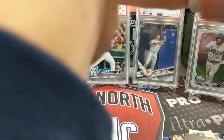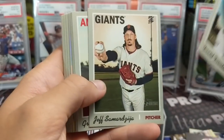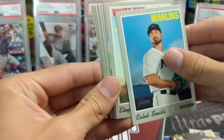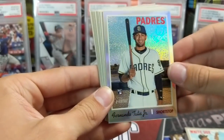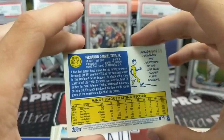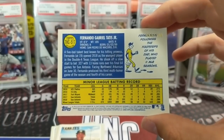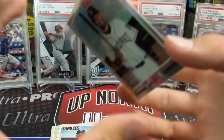2019 Heritage High Number value pack — let's see if we can hit something big. A chrome refractor! That's what happens when you leave Heritage High Number behind. Look at this — could be a big card if you get a good name. Tati, Pete Alonso... an Eloy... Padres — oh, there we go! That's awesome! So that's out of a four-dollar value pack. This is a big card — if you don't know Heritage, these chrome refractors are very sought after. This is numbered out of 569.